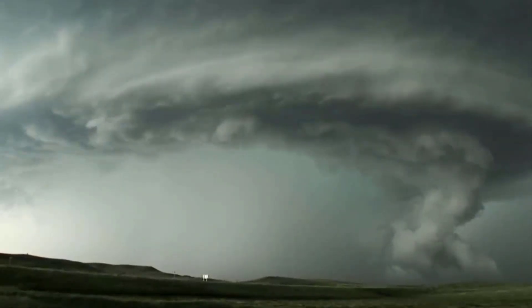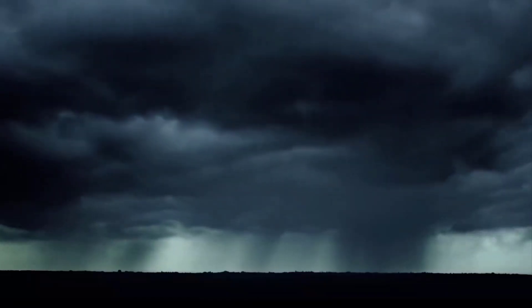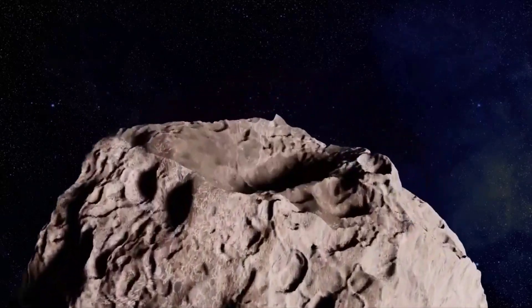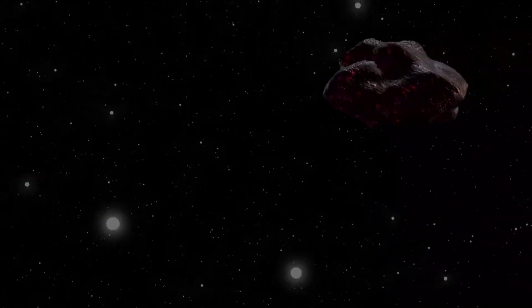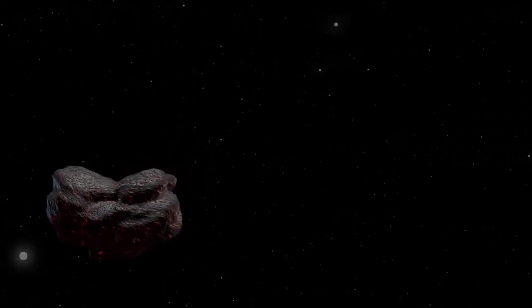Built by Lockheed Martin in Colorado, the 3,300-pound, 1,500-kilogram Lucy spacecraft is tucked inside the nose cone of a United Launch Alliance Atlas V rocket at Cape Canaveral Space Force Station. Blast-off from launch pad 41 is scheduled for 5:34 a.m. Eastern Daylight Time, 9:34 GMT, Saturday, the opening of a 75-minute launch window.